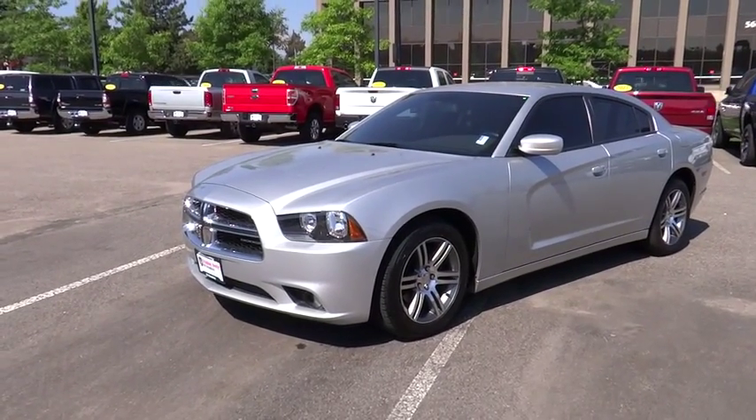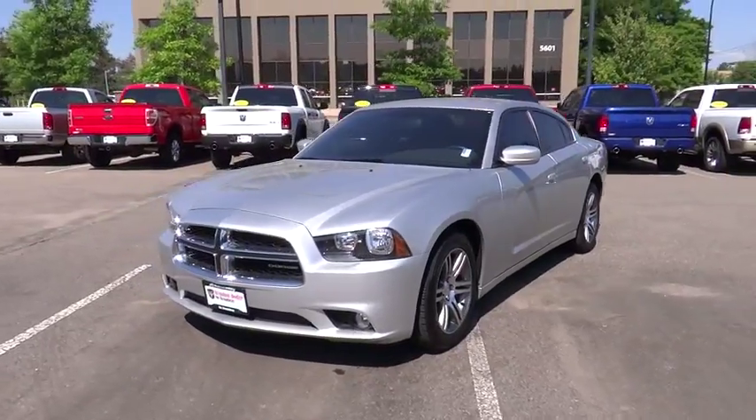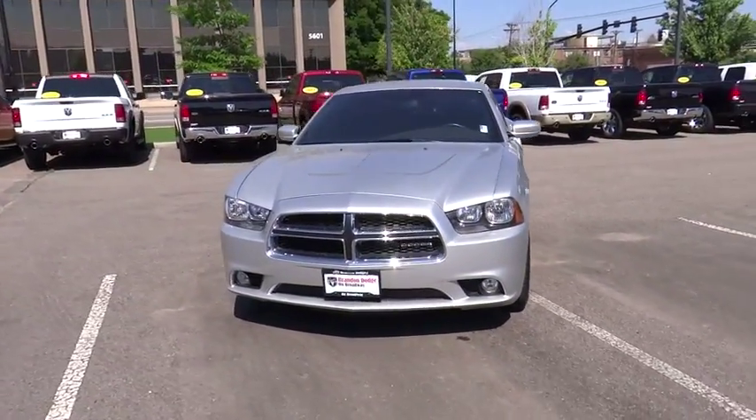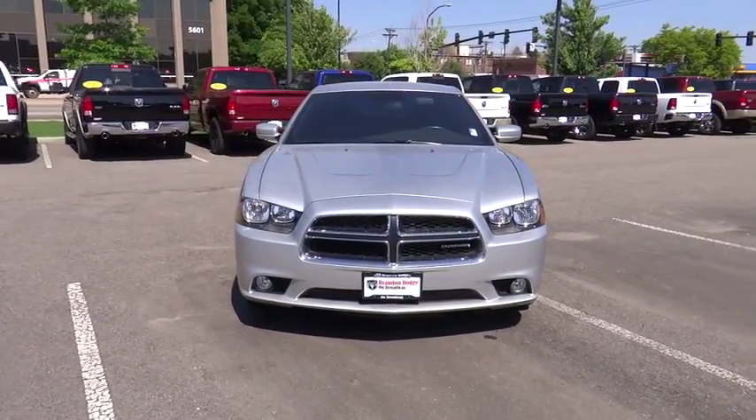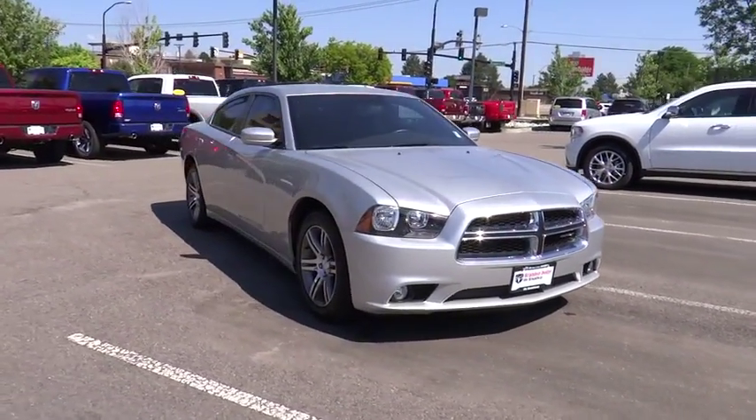2012 Charger. Inject some versatility, comfort and sophistication into your muscle. The Charger is a powerful sedan that excites at every turn. Peace of mind comes standard with Charger's 5-star government front and side impact crash test rating.